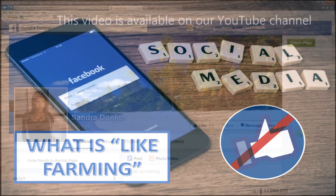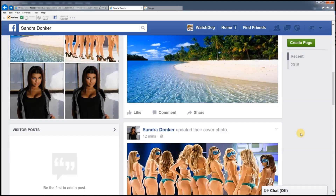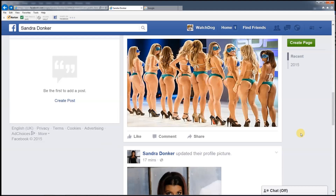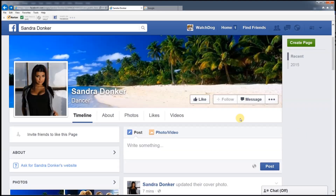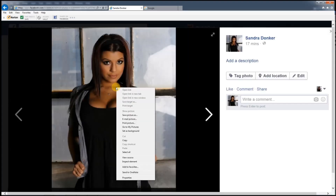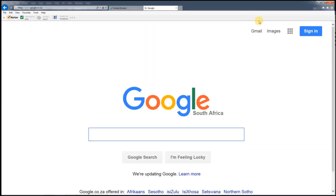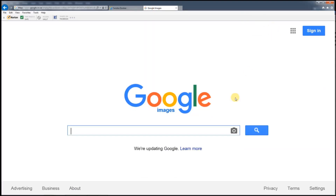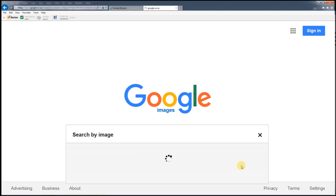I actually received a friend request earlier today from one Sandra Donkel. All the signs of a fake profile are there — just a few pictures, just a few friends, and it's brand new. Start by opening up one of her photographs and right-click to copy it. Now go to Google and select Images. Click on the photo button to do an image search, then right-click into the URL box and paste the link directly, then search.